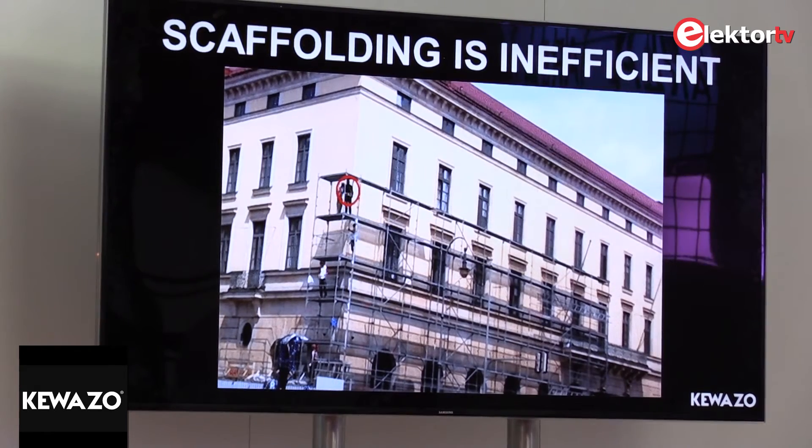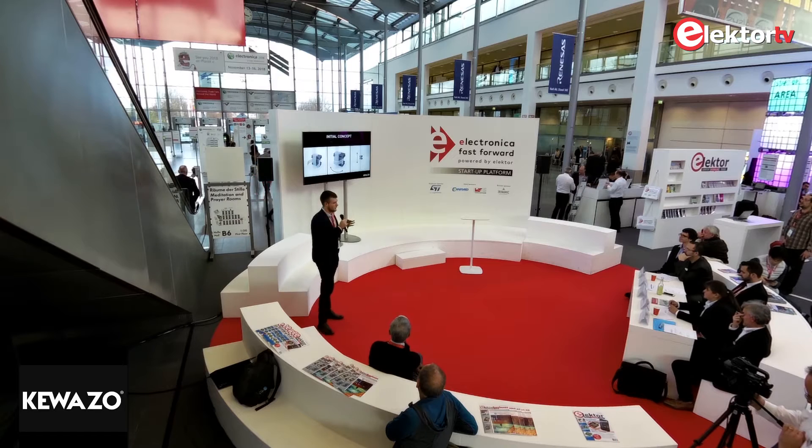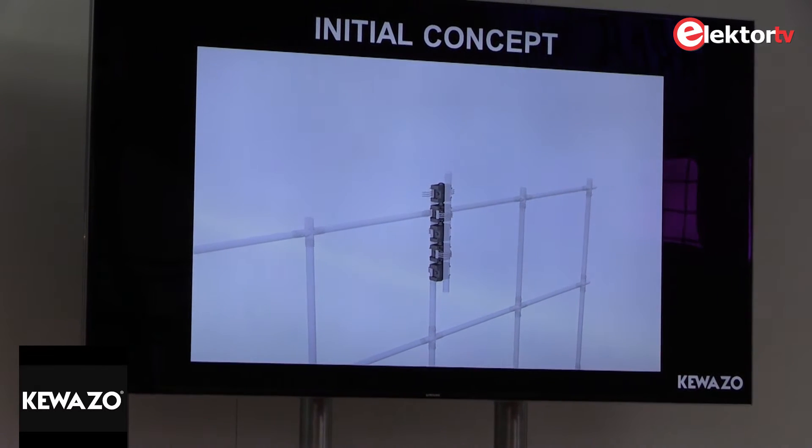Our solution is to automate the scaffolding assembly industry. Our initial concept was to use modular robotics, where each module can do three simple things: grabbing a bar, going around the bar, and going up and down. When combined, they can do more complex tasks such as carrying parts and assembling and disassembling them.